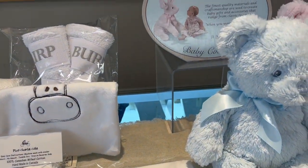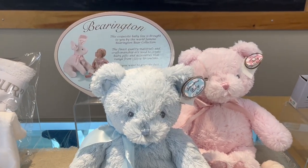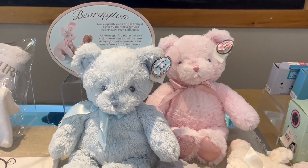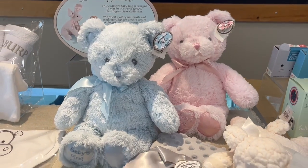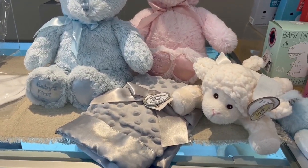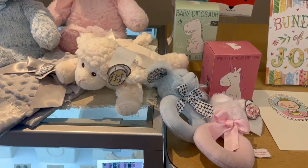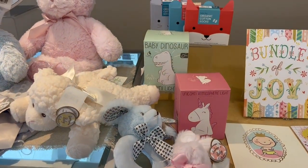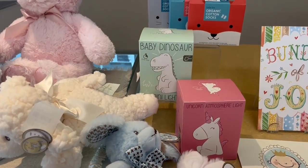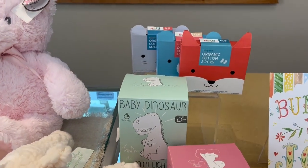And our Barrington collection — we have carried Barrington for years. It's a gorgeous collection, super great, and makes fantastic gifts. We have the baby's first bears in the back, a little dotty blanket, the little baby ba, some rattles, and some other items too. These are cute little nightlights — there's the little unicorn and the dinosaur — and some cute little socks.